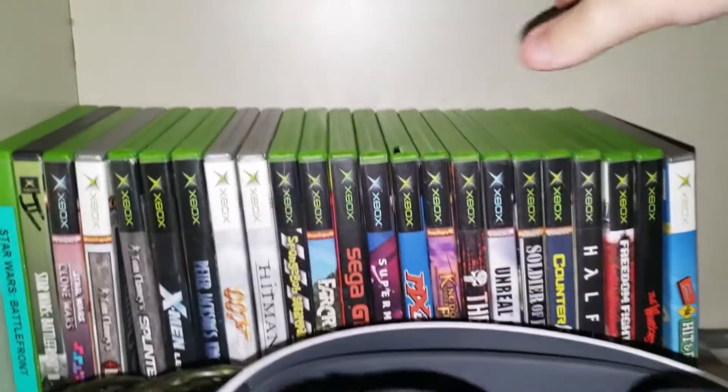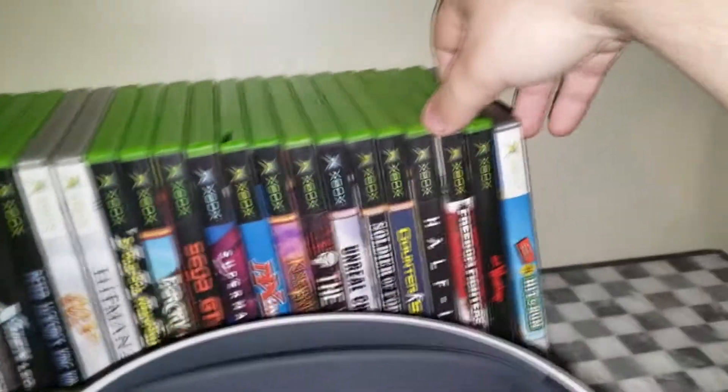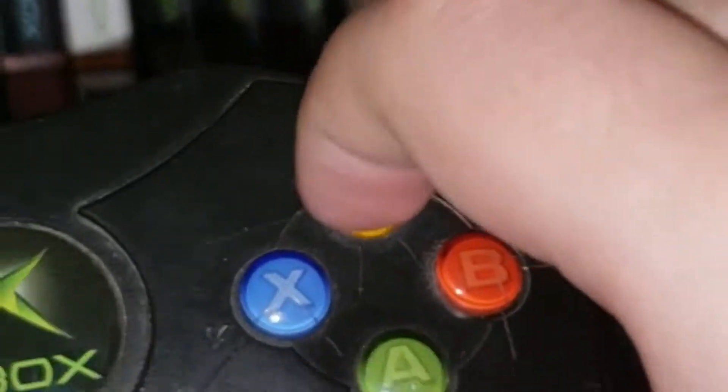In the back here we got the original Xbox games: Hit and Run, Warriors, Half-Life 2. We got the Controller S — this one's messed up, it's been scratched.